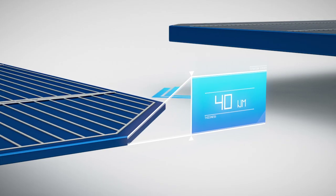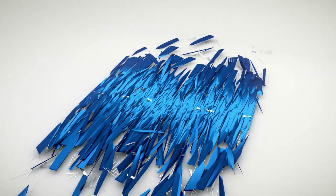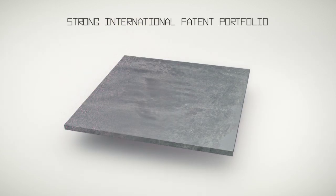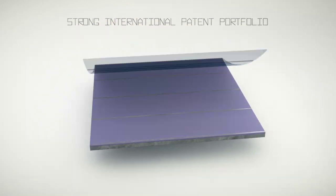Such thin foils would definitely break if they were introduced into standard production lines. The solution proposed by STYLE is based on the use of a ceramic support prepared by sintering from low-cost powders of silicon, on which is bonded a very thin foil of monocrystalline silicon.